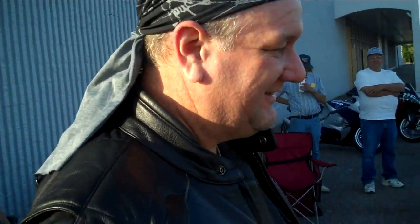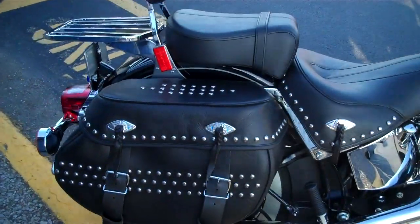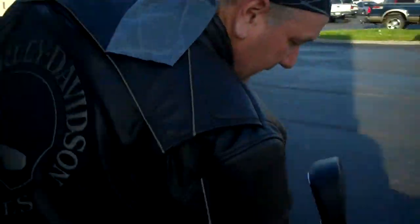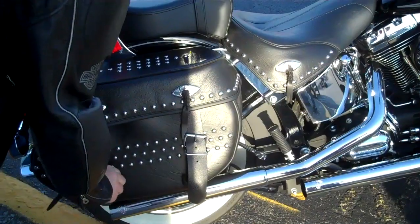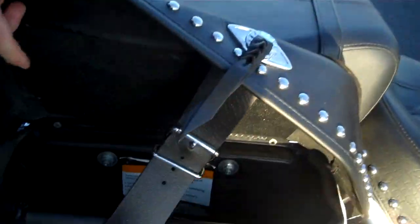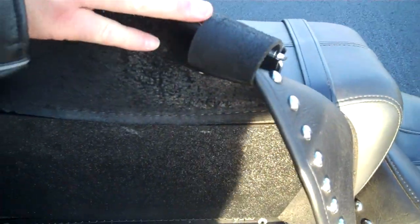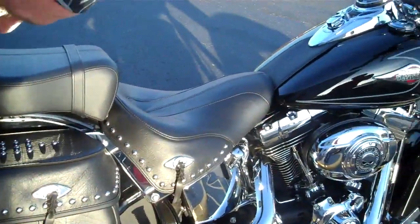You want somebody to notice you when you come up to them. And those are some good-looking bags there. They're factory bags, but he put what they call a saggy bag kit in them — it keeps them from collapsing. Basically they have a colored plastic insert. They've also got quick releases instead of a buckle, mounted into the top and going all the way down through the sides.